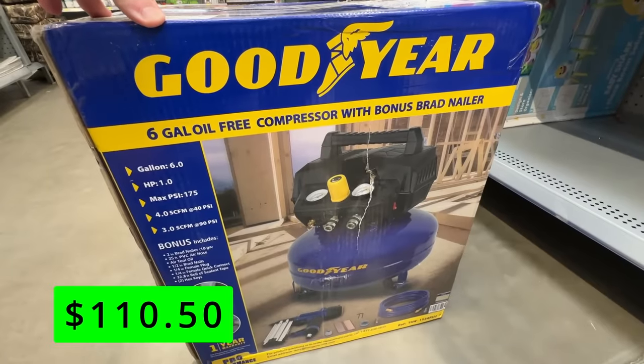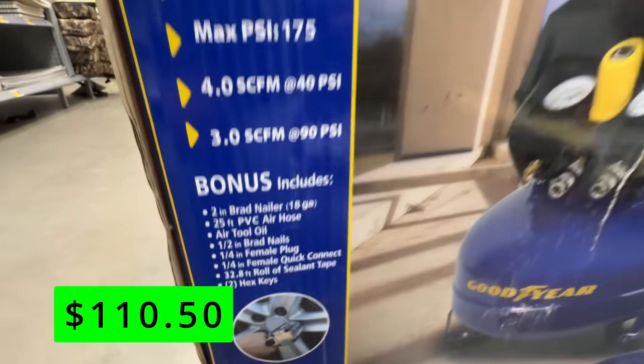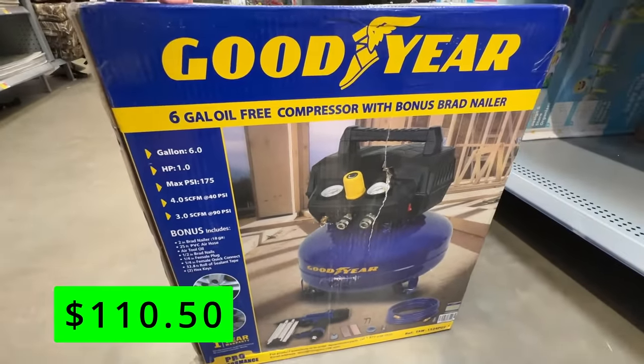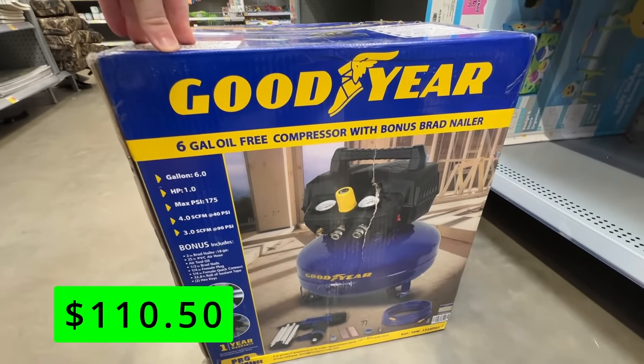Walmart had this great deal on a compressor bundle. This compressor is from Goodyear — it's a 6-gallon oil-free pancake-style compressor on sale for $110.50, and it also includes a bonus hose and brad nailer. This compressor has two outlet ports and is rated with a max PSI of 175.